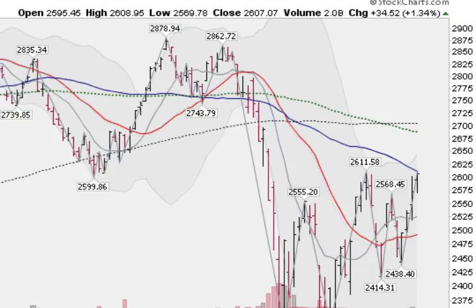Hi, Mark Gordon with GoldenTicker.com on Thursday, September the 15th, 2011. I wanted to show you a quick look at the markets. Here's the chart of the NASDAQ, a daily chart, and it was up 1.3% today.